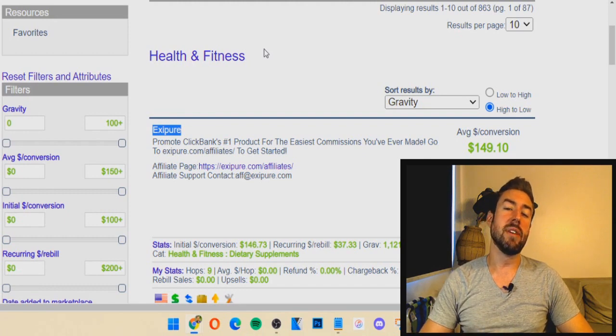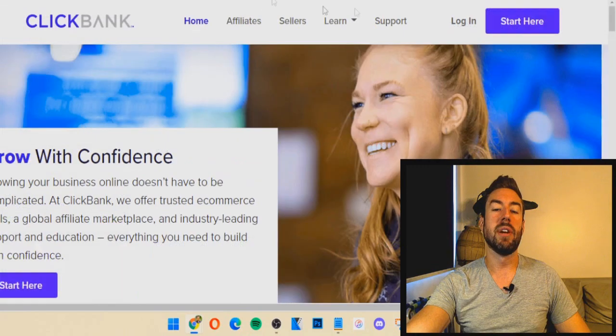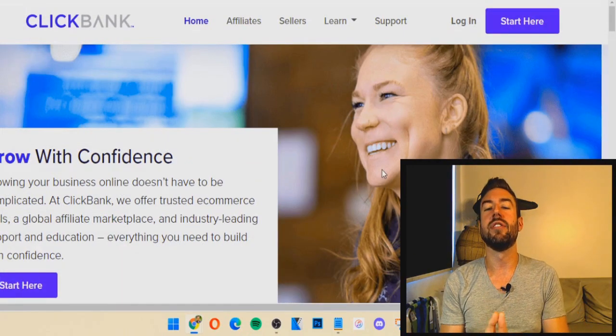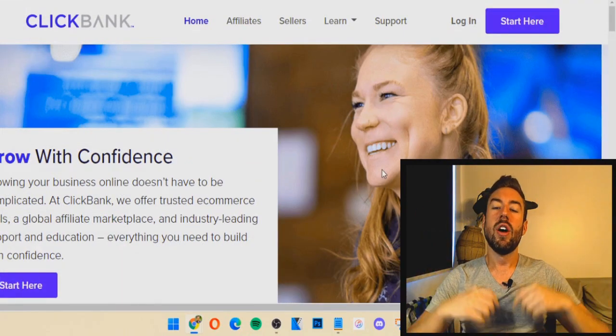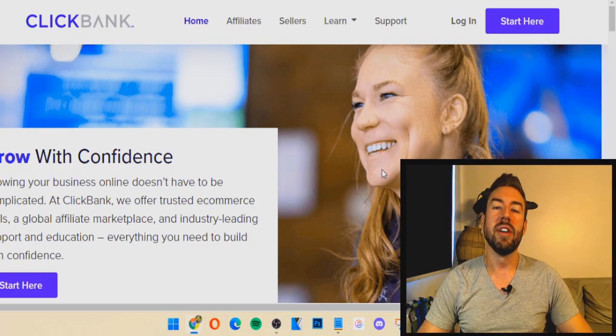I hope you got value. If you did and you want me to make more, click the like button to let me know. Also be sure to subscribe with the bell icon so you're always notified of my latest videos. Comment below what you got out of this — did you enjoy this video? I'd love to read that. Until next time, thanks for watching and I will see you on my next video.